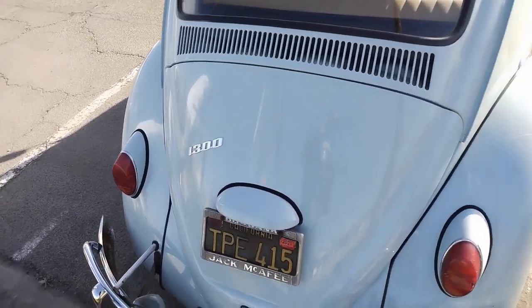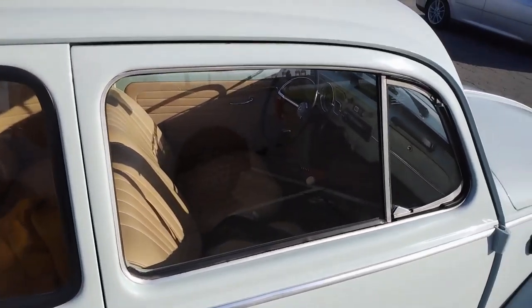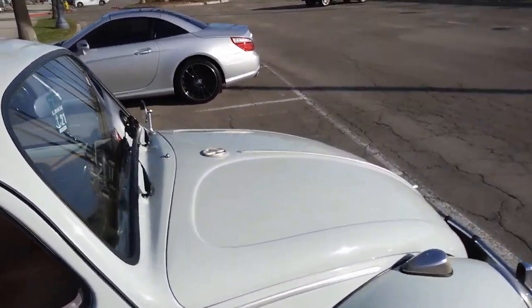Yes, it's a nice shape. It's beautiful. I believe it to be so. Nice tan interior. Get the V-Dub badge on top.